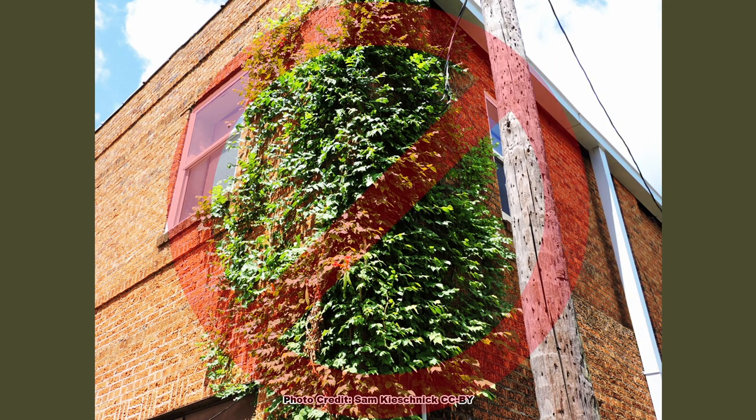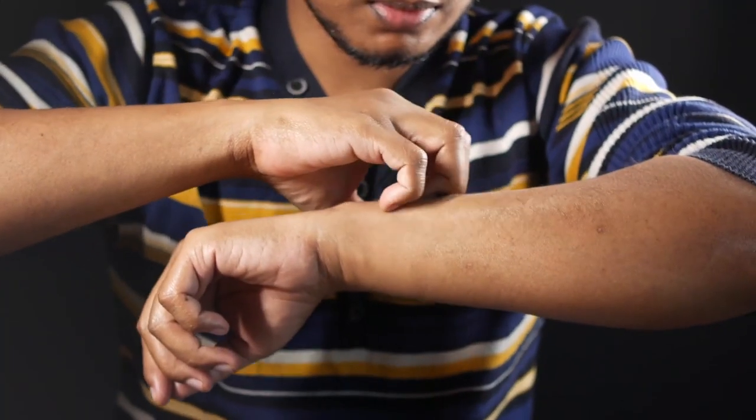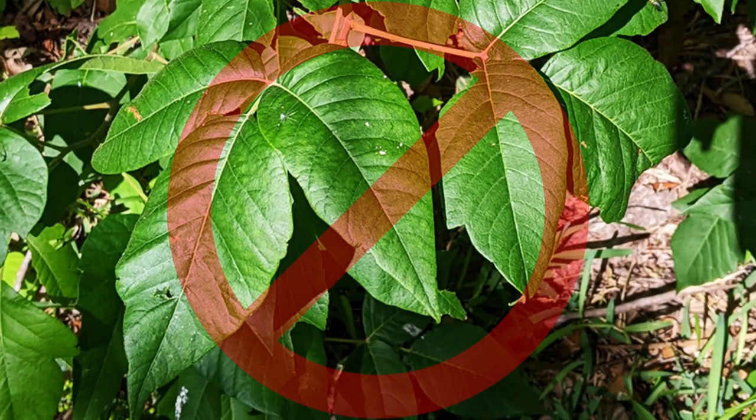Keep it away from buildings, as it is flammable just like its cousin Crossvine, and can damage siding and masonry. One more warning: some people do have a slight dermatitis reaction from contacting the foliage or sap, so be aware. The reaction is nothing like that from poison ivy and usually only lasts for a few minutes.